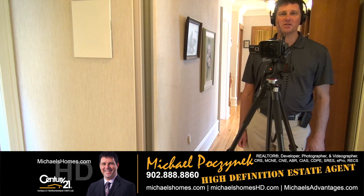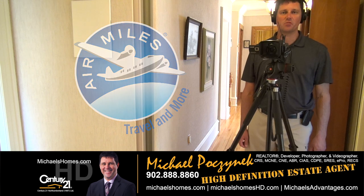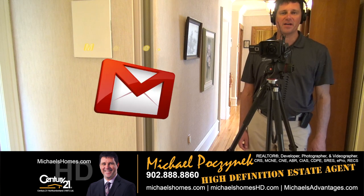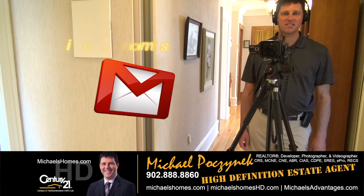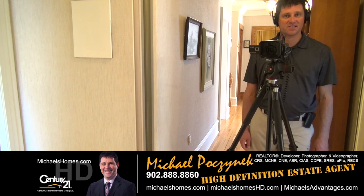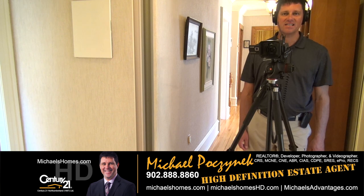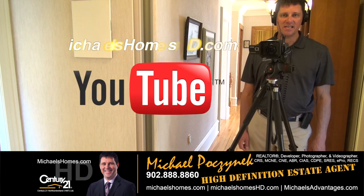Thank you for watching my video. That concludes my coverage on 91 Central Street here in Summerside, Prince Edward Island, Canada. Please take the time to subscribe to my weekly newsletter at michaelshomes.com for PEI new listings and real estate tips, tricks, and traps. Also, make sure you subscribe to my YouTube channel for instantaneous updates at michaelshomeshd.com.